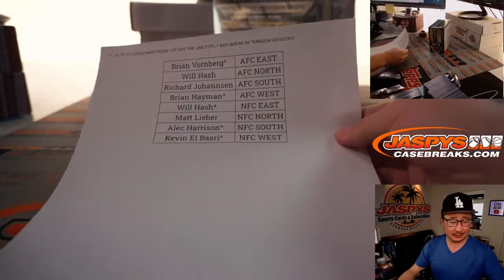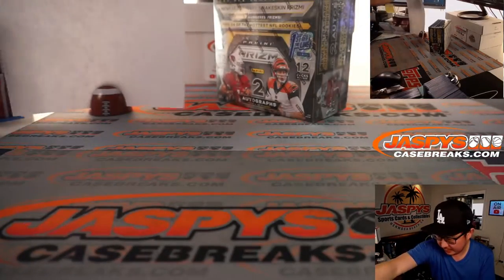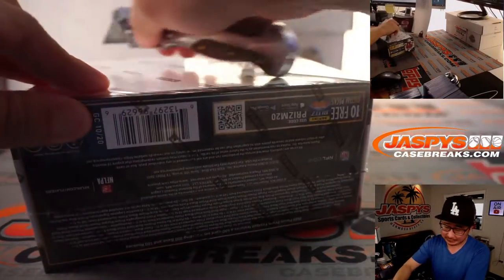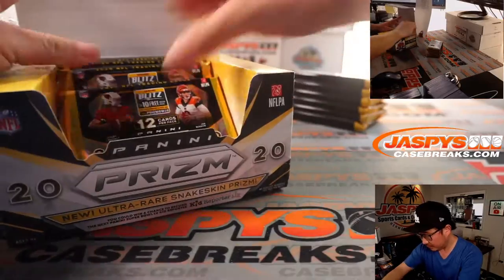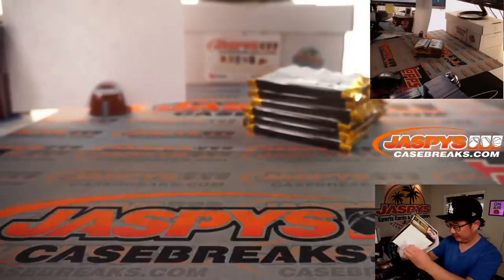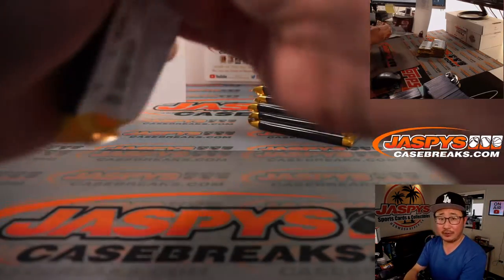All right, welcome back. No deals were done, so that list remains the same. Let's pop open this First Off the Line box and see what we got. Good luck everybody. I want to say it's those shimmer parallels that are exclusive to the First Off the Line.